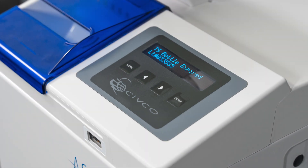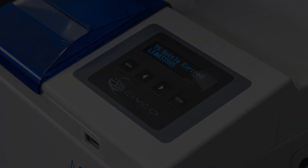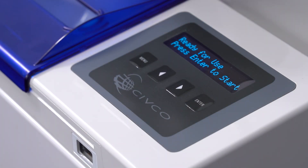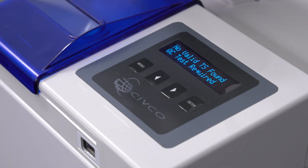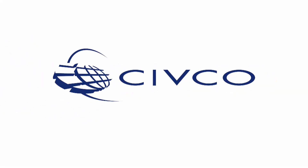Astra will prompt you when the test strip bottle has expired. When the expiration date has passed, the screen will display the expired bottle's lot number. When there is only one remaining test strip bottle seven days prior to its expiration, the display will alert you to load a new test strip bottle. When the last bottle expiration date has passed, the screen will switch between: No Valid Test Strip Found, Quality Check Test Required, and Press Enter to Load Qualified Test Strip Bottle.